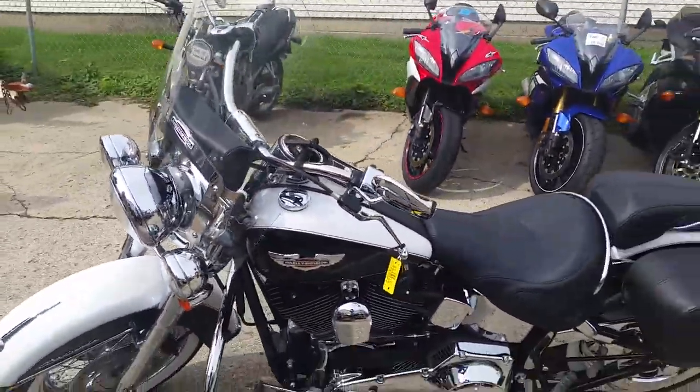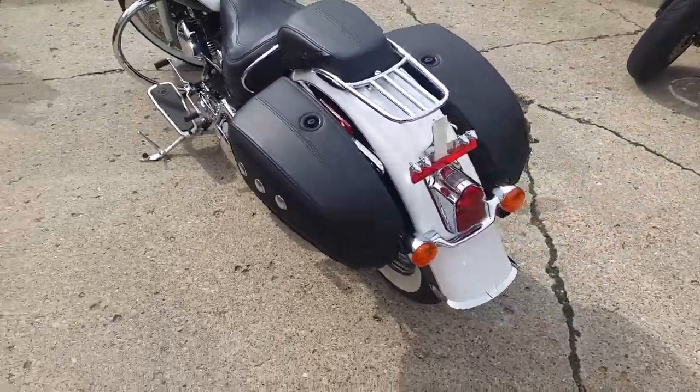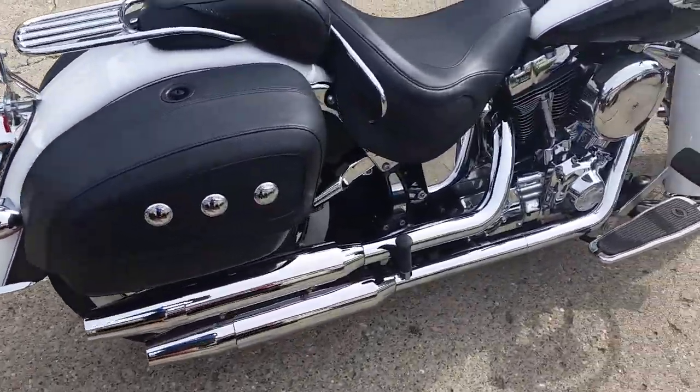This Soft Tail is perfect — it's the cleanest one on the planet. Very sharp two-tone paint: glacier white and vivid black. Tons of chrome, crash bars, luggage racks, saddle bags, windshield, passing lights and more.